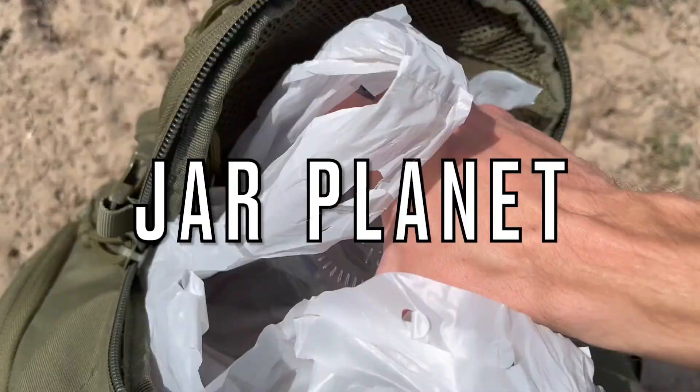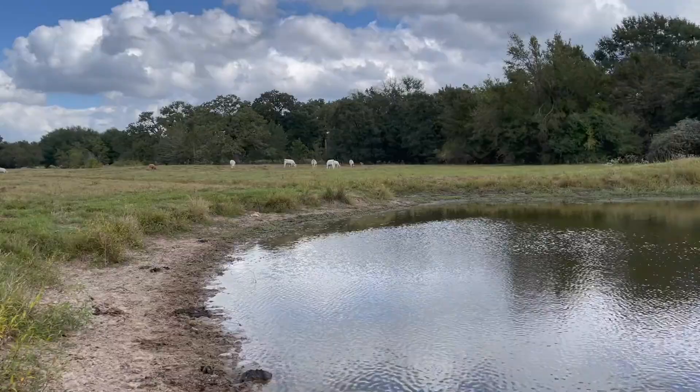Good day internet! Today we're taking this jar and filling it with water and soil from this pond to see what's living inside.